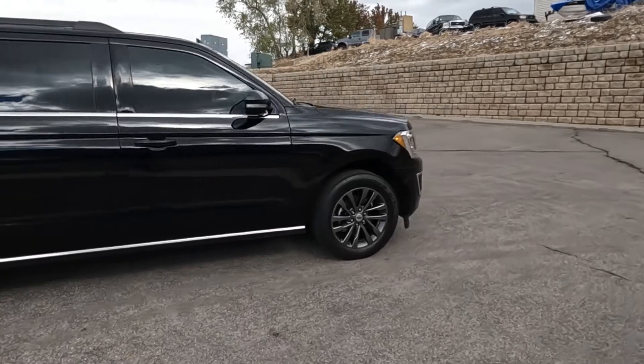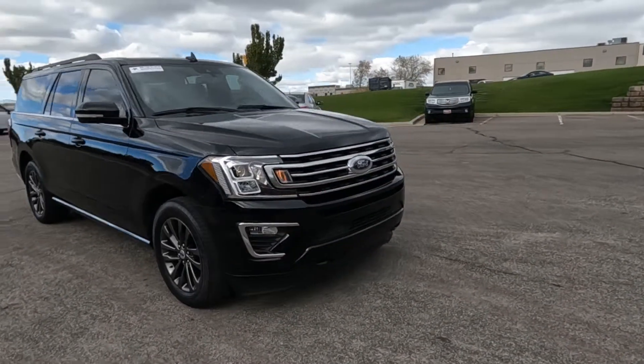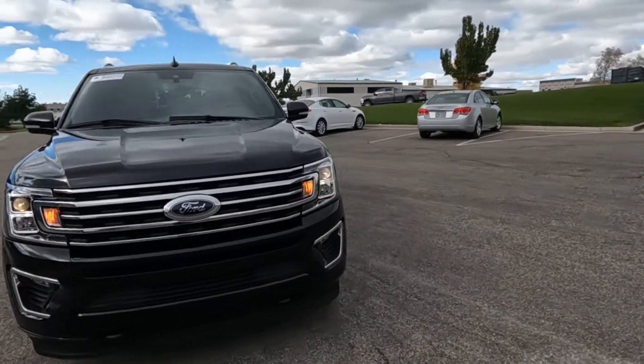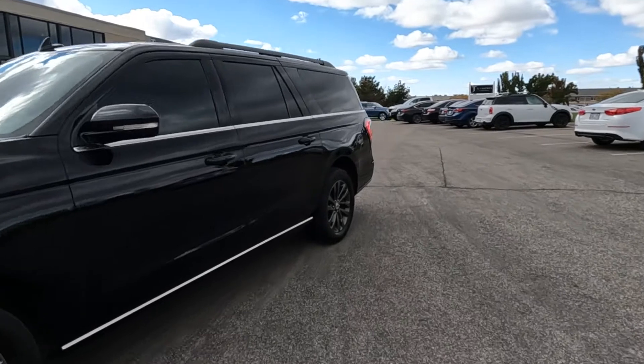This one just got back from Bluestar Inspections — it's a third-party inspection company that put it up on racks, took photos of the undercarriage, and came up with an objective opinion on the condition of the vehicle.